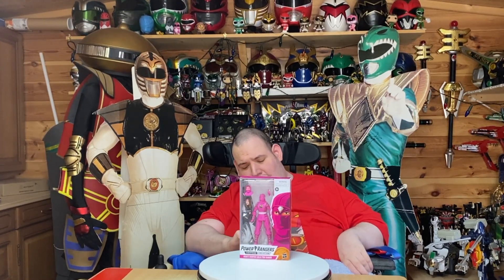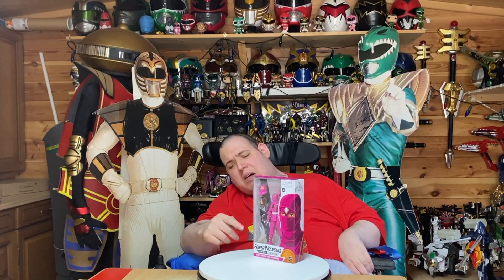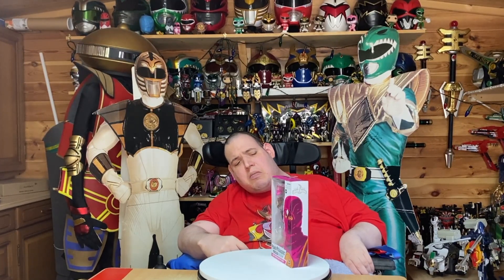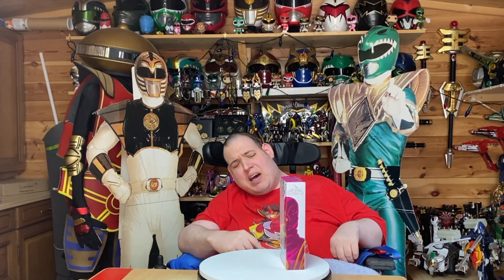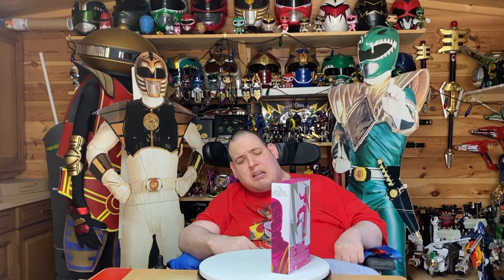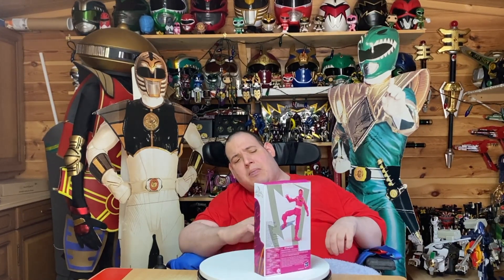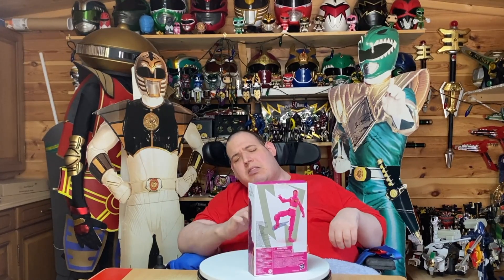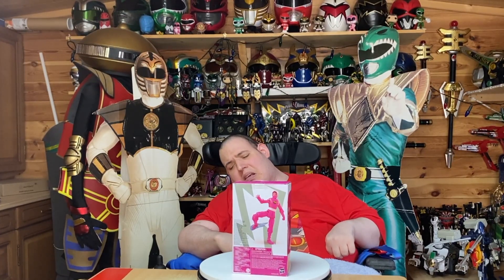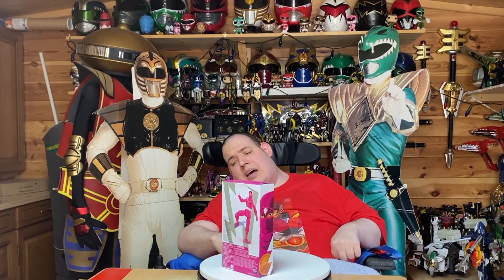So I'll give you a quick turnaround of the box. In the front window there you see Kimberly with all her accessories. Coming round to the side is the side of her face with the Mighty Morphin logo, and on the back you get a good shot of the figure doing a pose with the accessory, which goes on her foot. Then coming round to the other side you get to see the other side of her face.